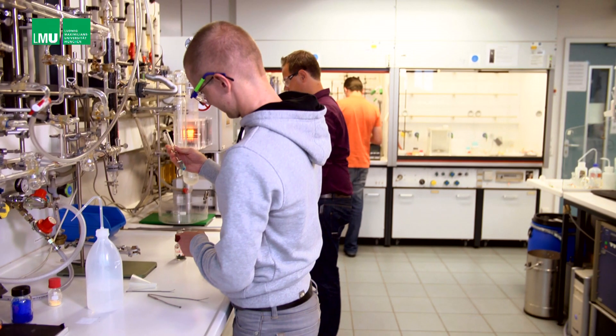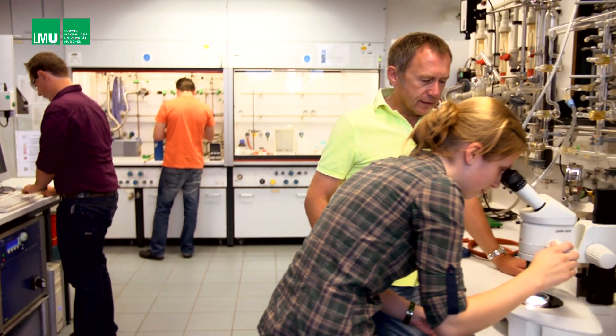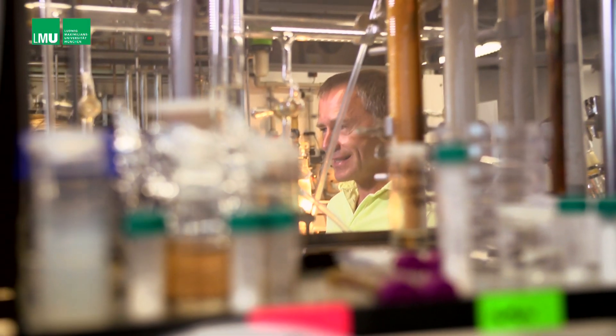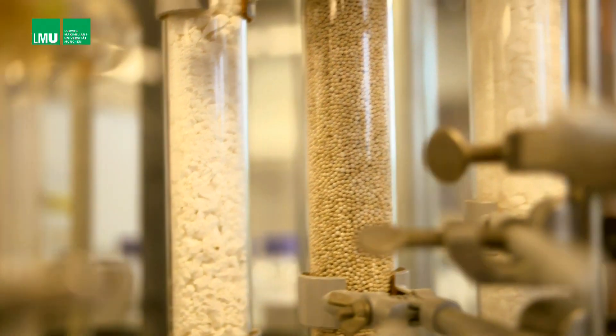They create compounds with amazing properties by applying existing knowledge in unconventional ways. This is the challenge that motivates the researchers who work with chemist professor Wolfgang Schnick.